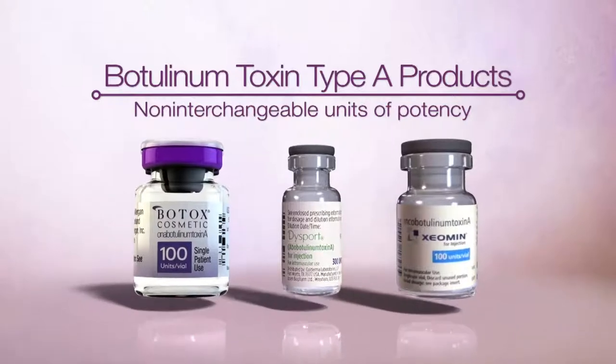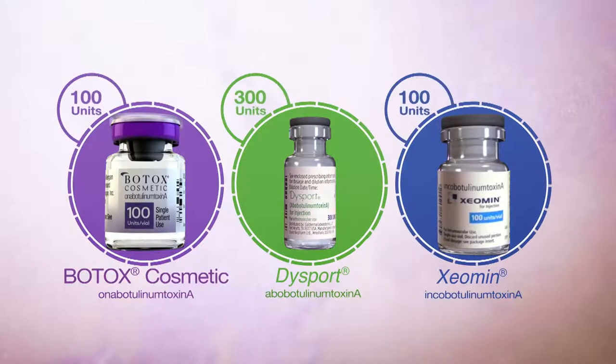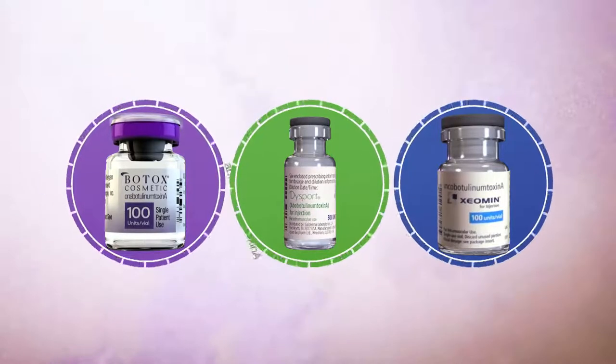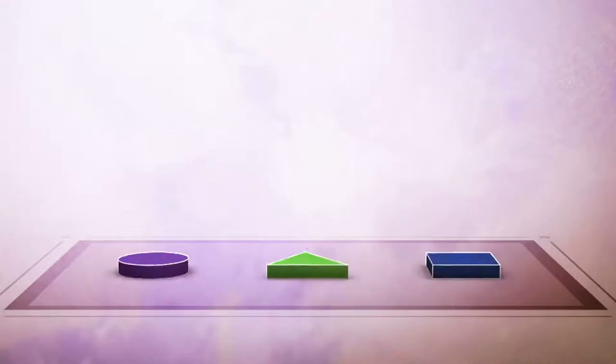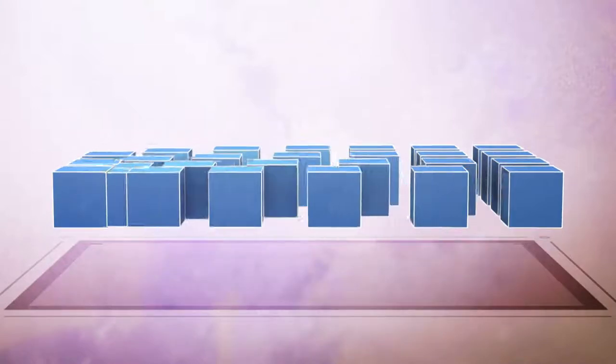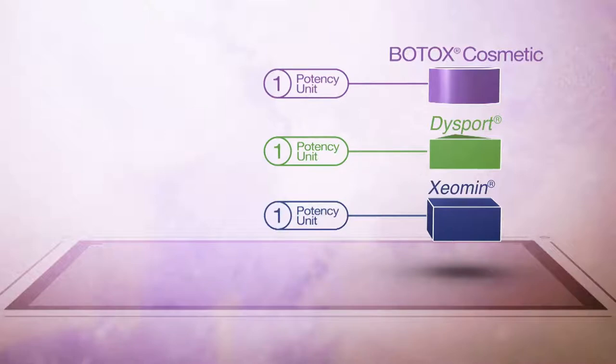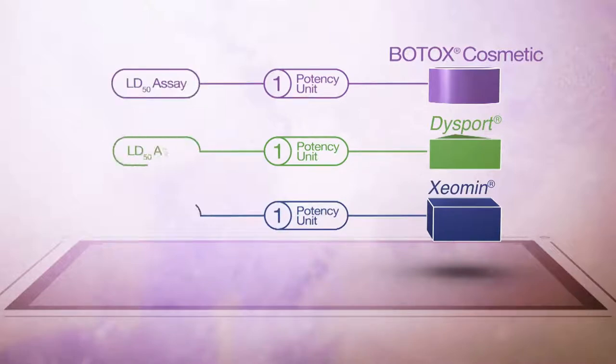Each botulinum toxin type A product is packaged in vials that denote the manufacturer-determined units of toxin inside. However, it is important to understand that the potency units of all three products are specific to the preparation and assay method utilized and are not interchangeable. Many biologic products such as insulin are measured in standardized units of potency called international units; this is not the case for botulinum toxin products. A unit of each botulinum toxin product is determined by an assay of the mouse LD50, or the median lethal dose.